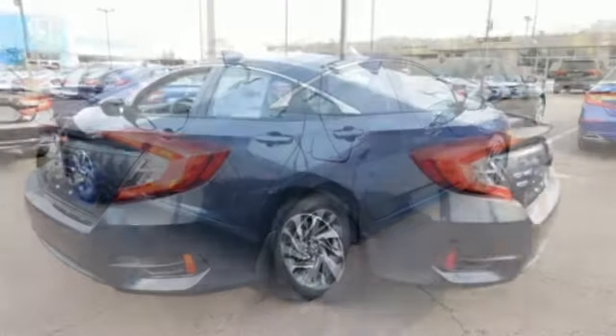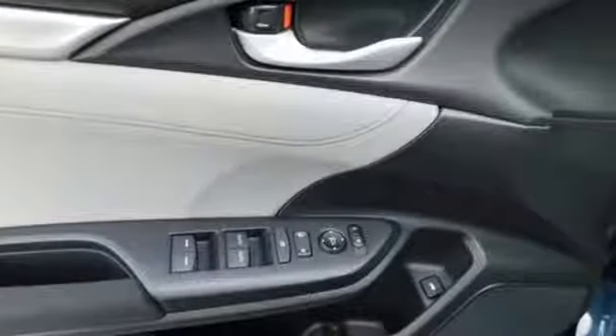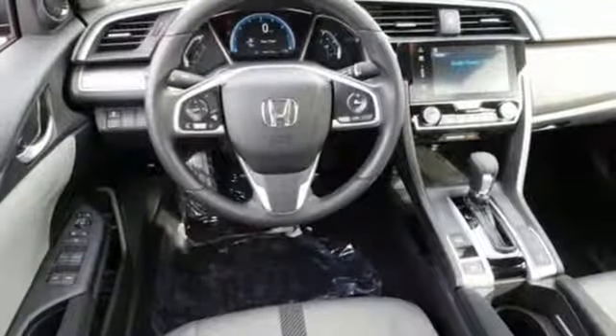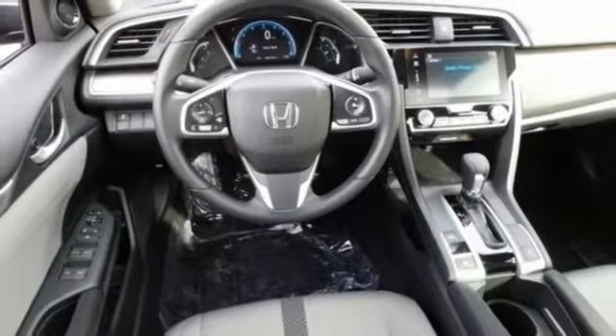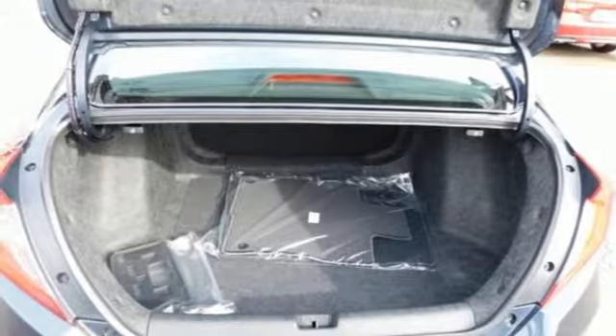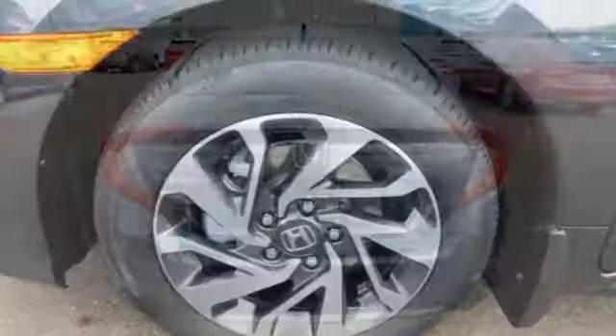Bluetooth wireless audio streaming, power heated mirrors, manual tilting steering column, doors and push button start proximity key, manual telescoping steering column, inline four-cylinder engine, express open and close sliding and tilting sunroof, gas pressurized shocks, and continuously variable automatic transmission.